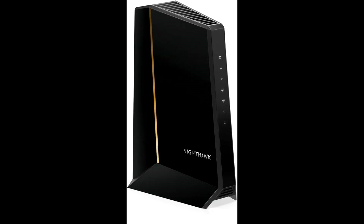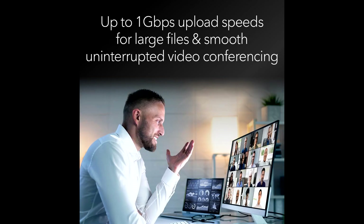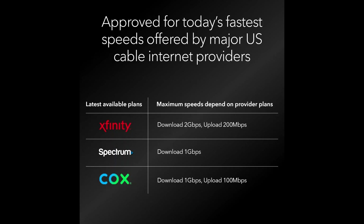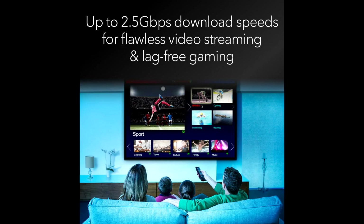Hey guys, welcome back to my channel. Today we're diving into a powerful piece of tech that promises to revolutionize your internet experience: the Netgear Nighthawk DOCSIS 3.1 high split cable modem. Whether you're a gamer, streamer, or just someone who values lightning-fast internet speeds, this modem has got you covered. Check the link below to get this today at the best price available.